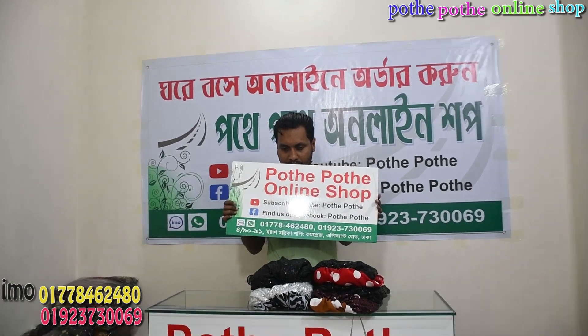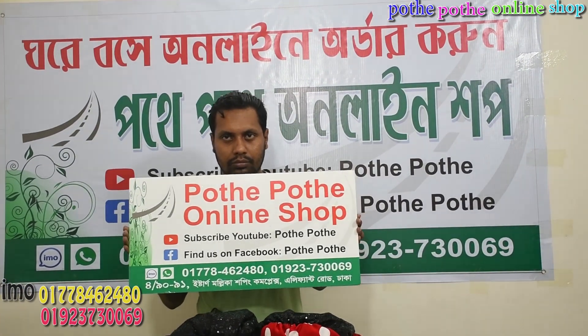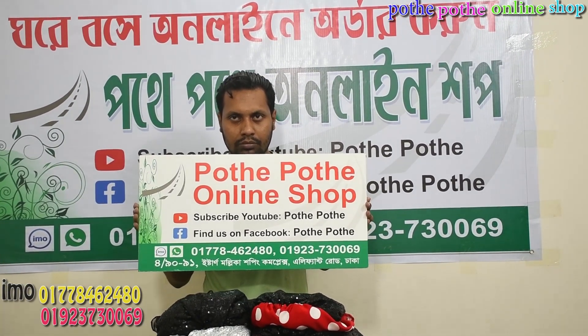Hello everyone, welcome to the first video of the COVID situation in the video. I created a video to make this video. If you like to subscribe or subscribe, then make a video.